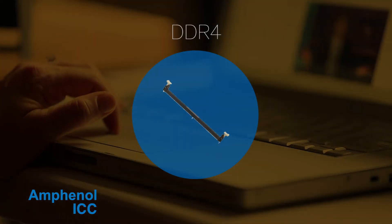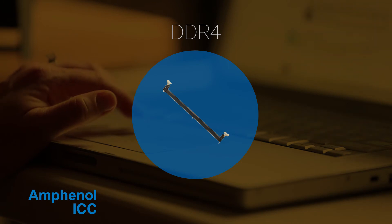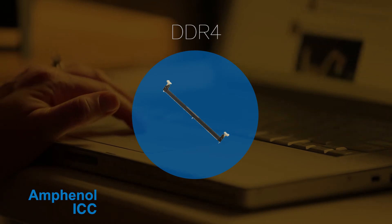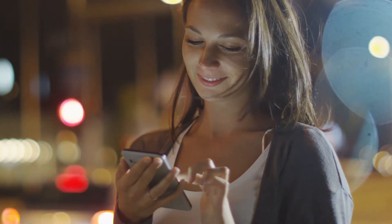The DDR4 connector socket features a smaller pitch, a lower operating voltage, and complies with a new interface standard, allowing the connector to support faster data rates for new applications.